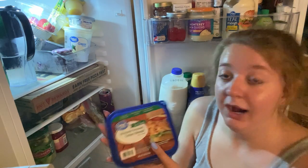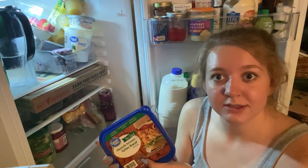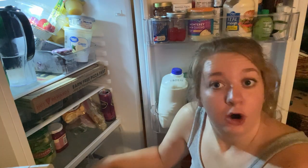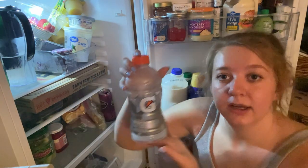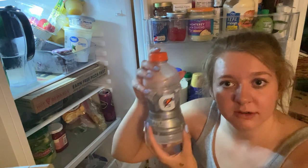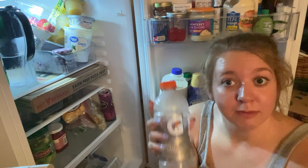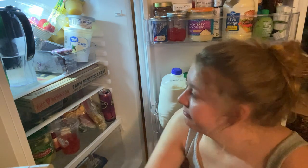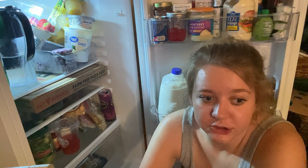Down here in the drawer I have turkey breast that expired July 8th, so we'll just be putting that back in. The other drawer has about a quarter left of Gatorade - this is my lifeline. I keep this down here for emergencies. And yeah, that is my fridge tour.